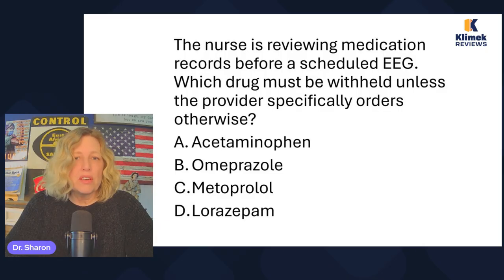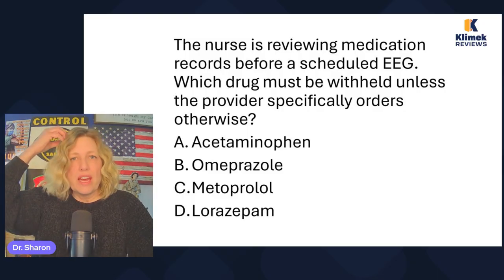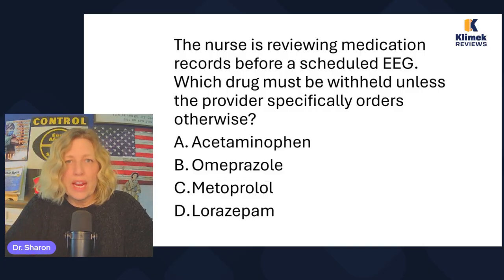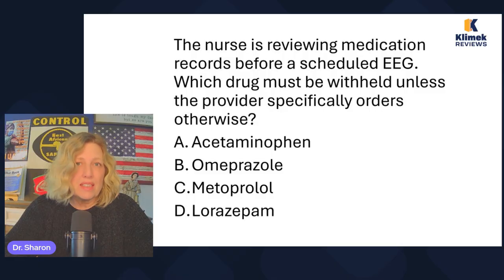The nurse is reviewing medication records for a scheduled EEG. Which drug must be withheld unless the provider specifically orders otherwise? Acetaminophen, omeprazole, metoprolol, or lorazepam? An EEG electroencephalogram is like doing an EKG of the head — they put electrodes on the head and record brain waves. This is done primarily to detect seizure activity, but also for severe headaches, migraines, or to detect brain waves in nonresponsive patients.